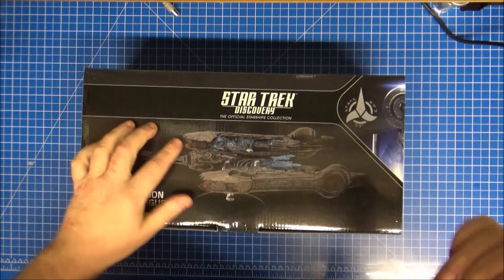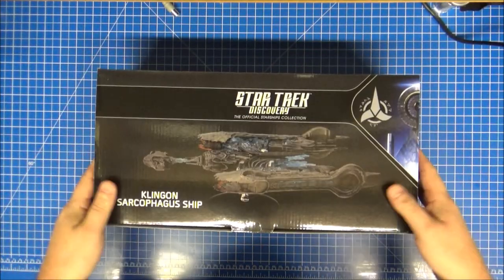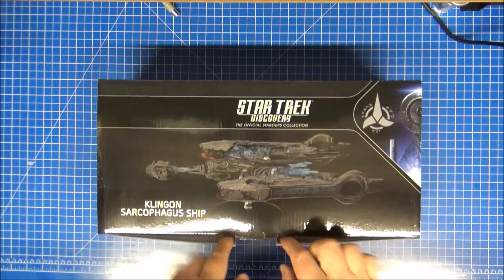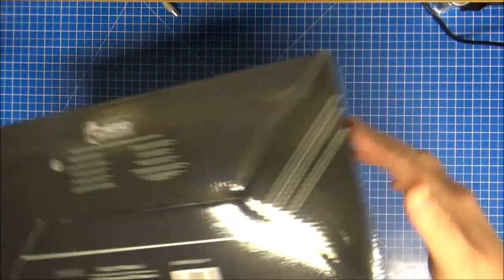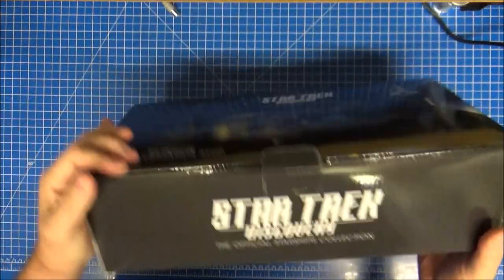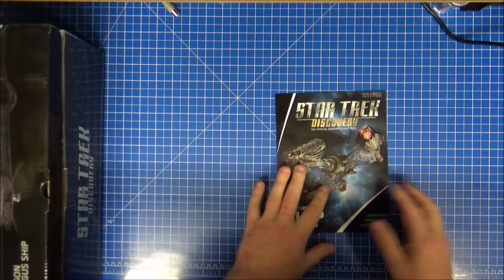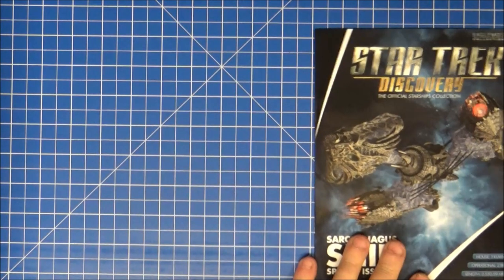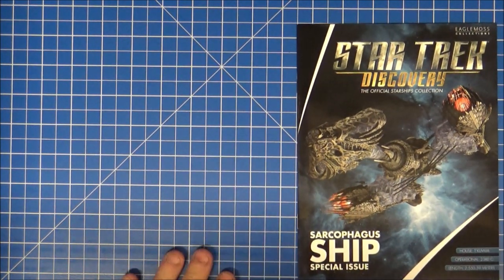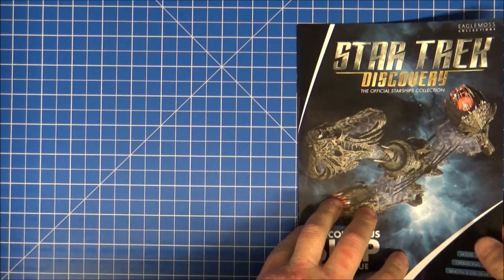I'll grab a standard model to show you a size comparison because they're all boxed up somewhere — the size difference is absolutely ridiculous. This is the first special for the Discovery collection, same goblins on the box but just a lot bigger. Let's have a look at the ship special issue.